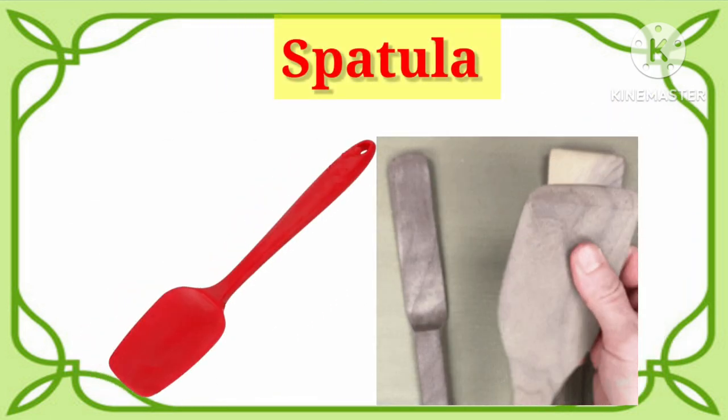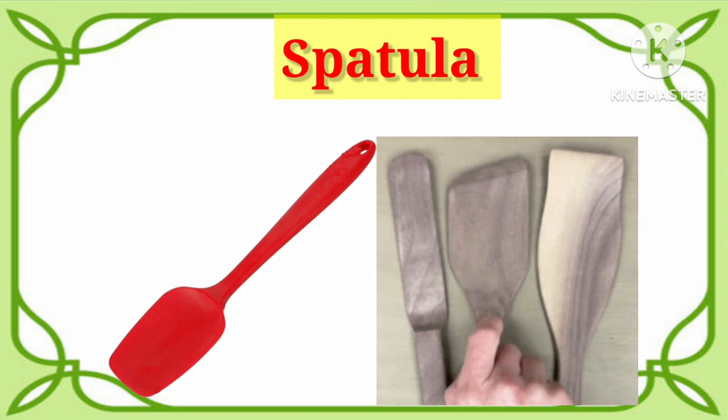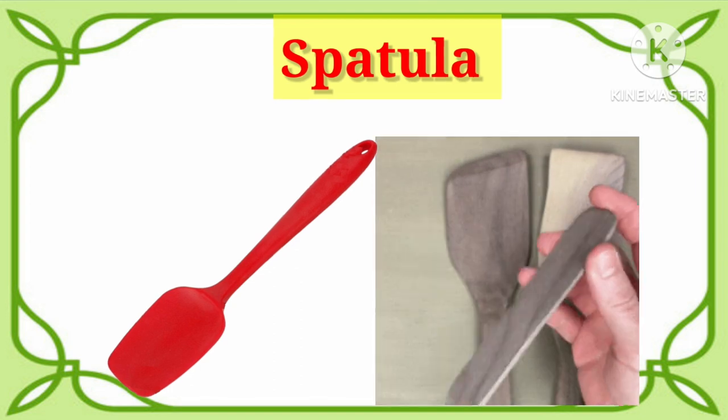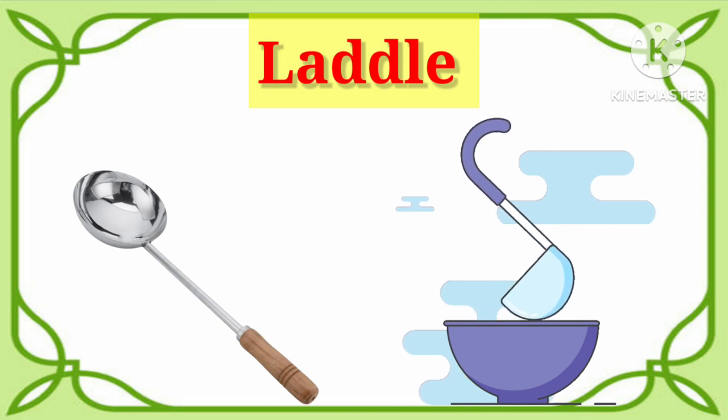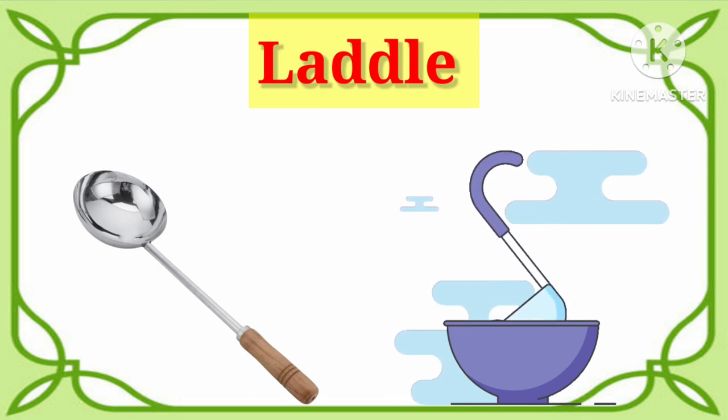Spatula. Say with me. It's spatula. Ladle. Once more. It's ladle.